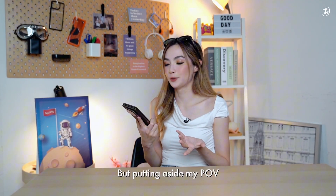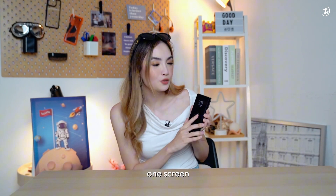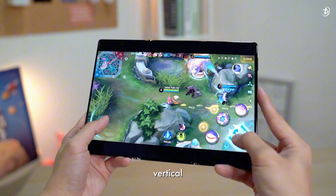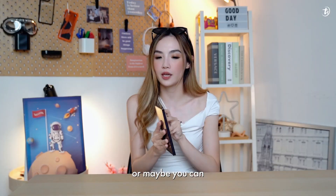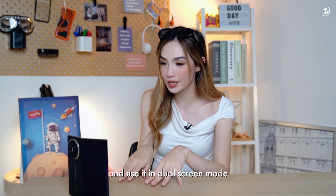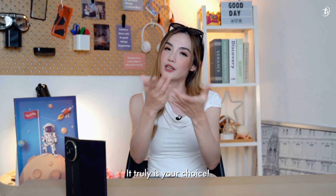Putting aside my point of view, it's truly a multipurpose device. Use it however you want — one screen, two screens, three screens, vertical, horizontal. Or maybe you can attach a Bluetooth keyboard and use it in dual-screen mode for optimum multitasking. It's truly your choice.